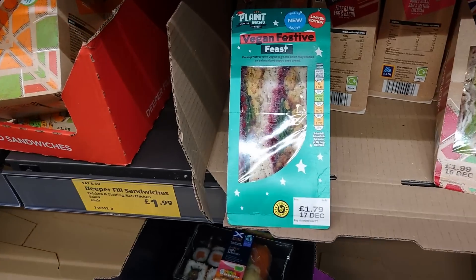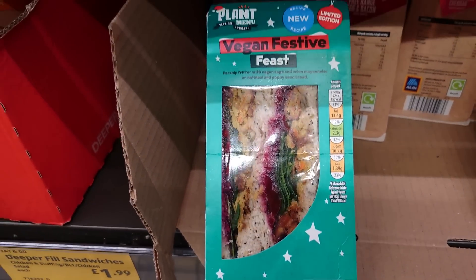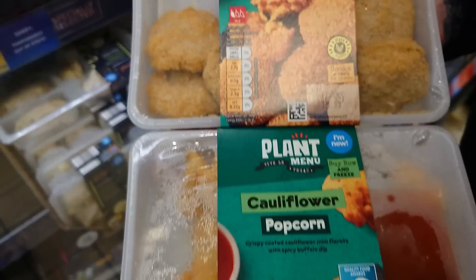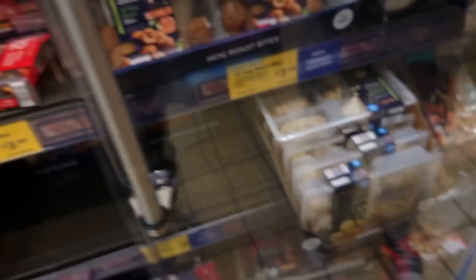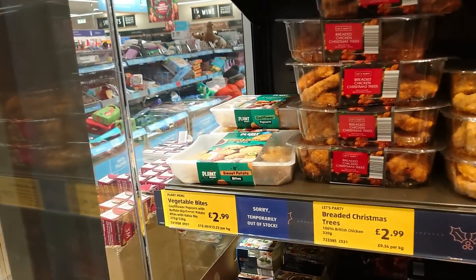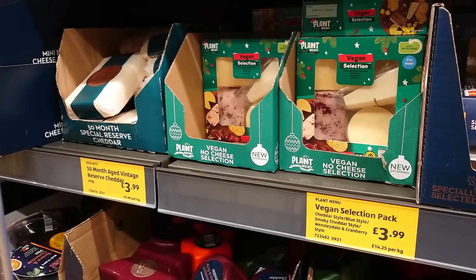They've got a vegan festive feast sandwich for £1.79 - just in case you fancy something to grab and go. Spotted in the fridge, we've got Plant Menu sweet potato bites and cauliflower popcorn with dipping sauce, and they are £2.99. But they're the only things in this massive fridge section that are actually vegan - the sweet potato bites and cauliflower bites.